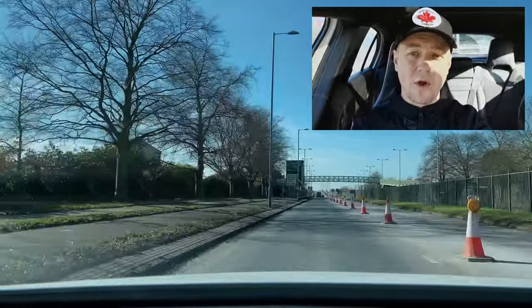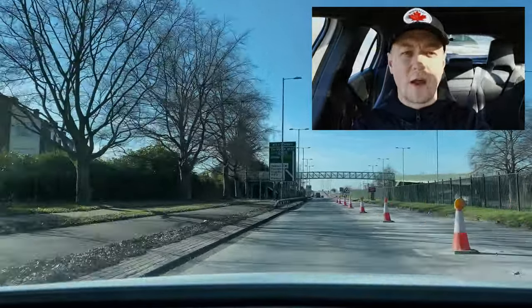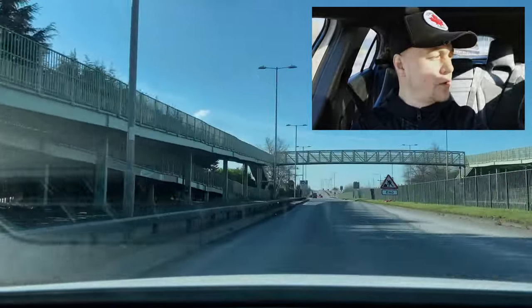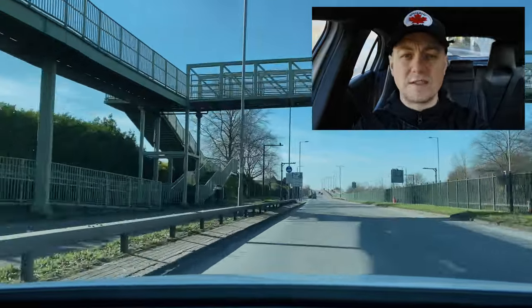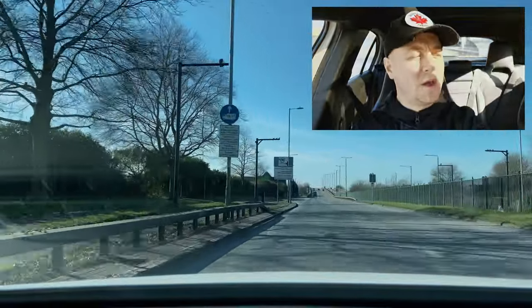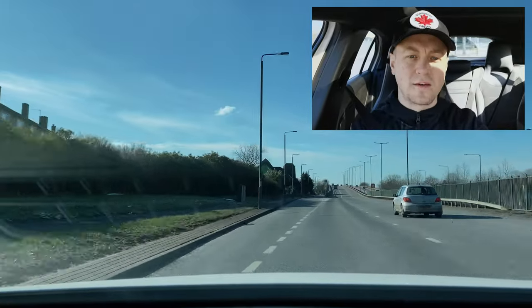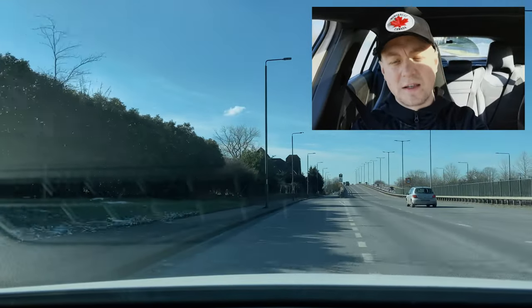Following the sign to Heathrow now — this has all been independent drive, following the signs the examiner told me to follow. I've checked my mirrors, signalled left, and I'm exiting the dual carriageway following the signs towards Heathrow.